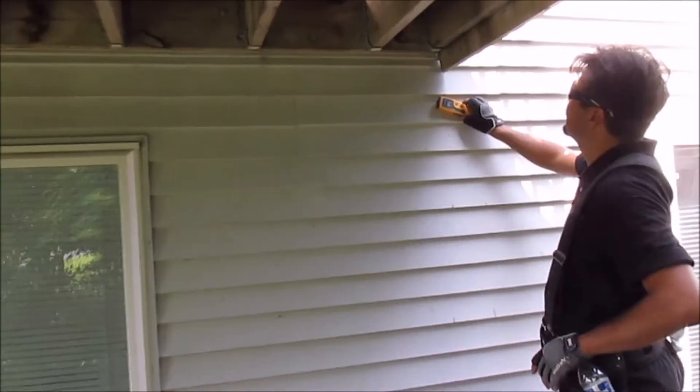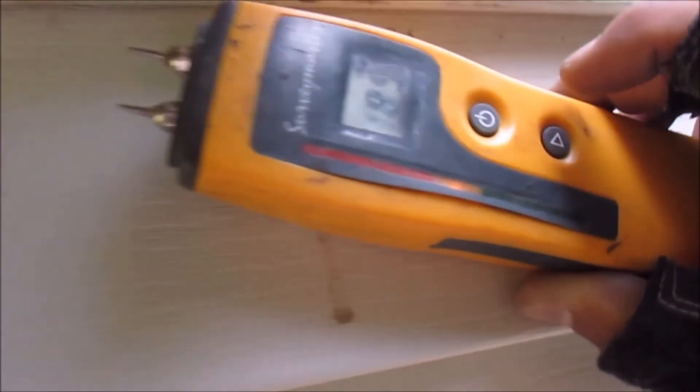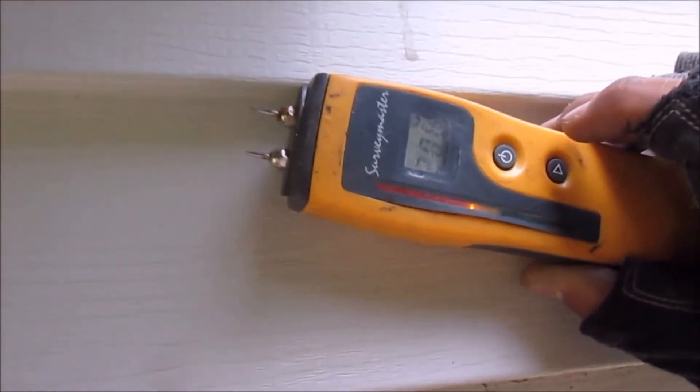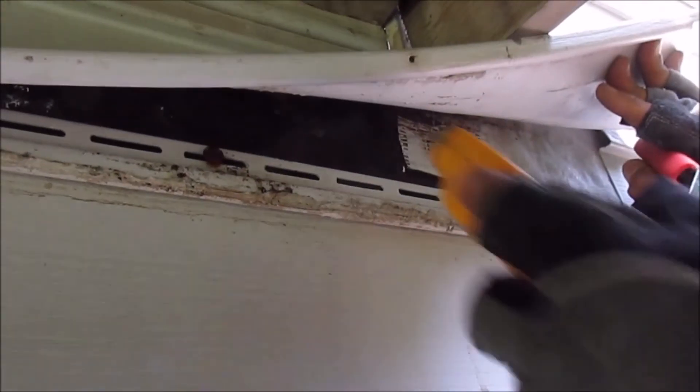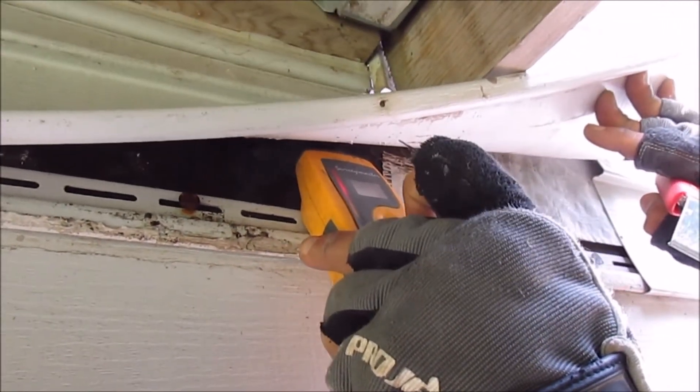Water damage can happen on any type of house — vinyl siding is not immune to this. Thankfully, there is a tried and true method that we've established to help identify water intrusion behind vinyl. It consists of using a scanning moisture meter where we scan large areas and all the suspect areas on the vinyl siding. Anytime we come across anything suspect with our moisture meter, we peel the vinyl siding back and use a pin probe moisture meter to verify that it's actually wet or damaged. And then once we're done, we snap the vinyl siding back together and it looks exactly the way it was before we were ever there.